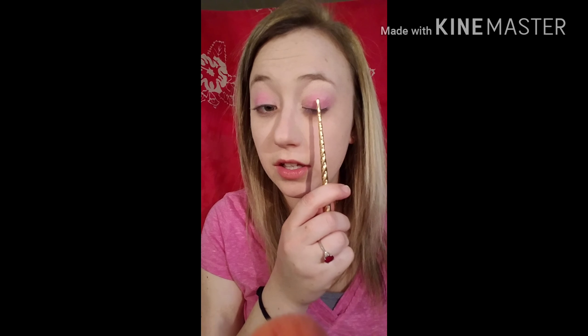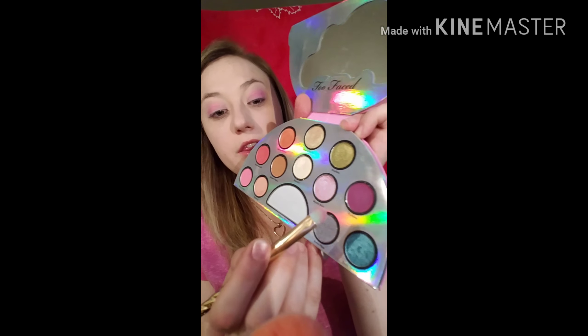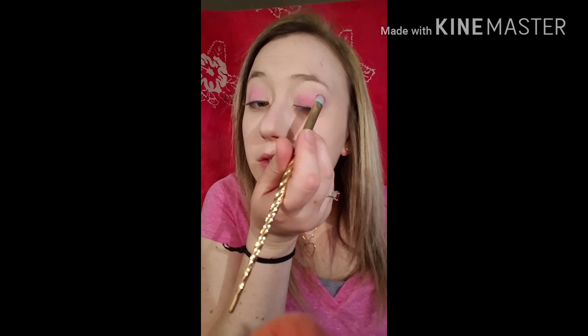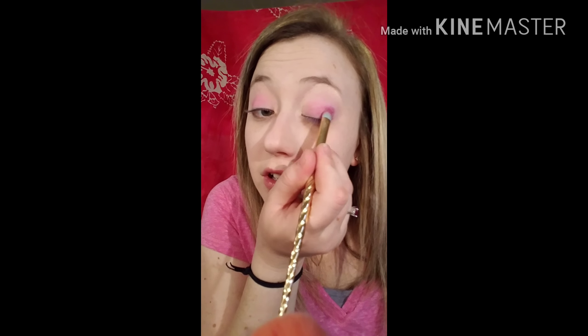I'm going to pause while I blend it in so it's not so boring. Now I'm going to go over the top of this and, in the corner of my eye, I'm going in with 'Fun to See.' This smells good, by the way — it smells like candy. It's very pigmented, as you can tell.